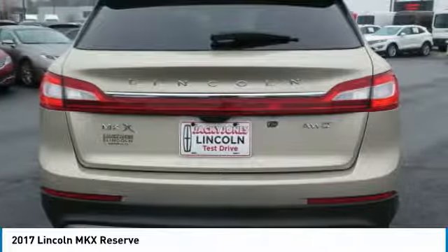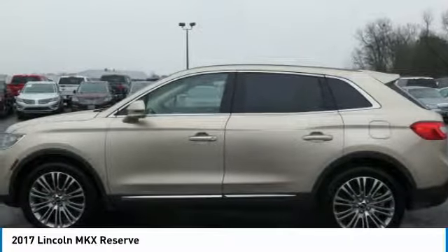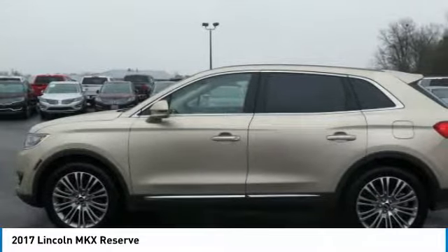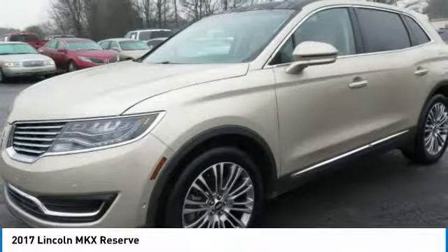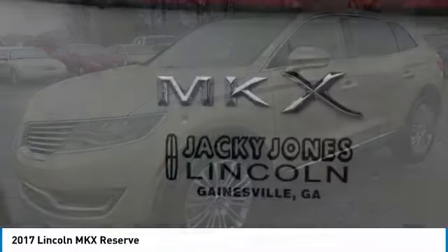With any questions and to take advantage of this internet special, please contact Jeremiah Wright. Ask him about financing, extended service plan, or an AutoCheck history report and Carfax. Please call us to check availability and to schedule a test drive.